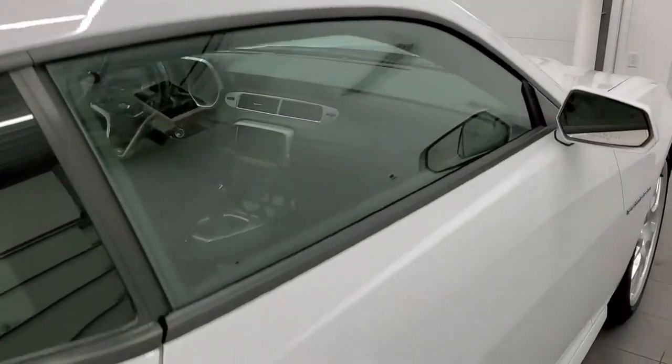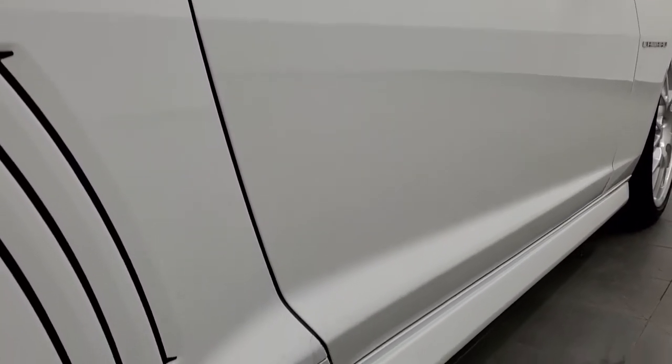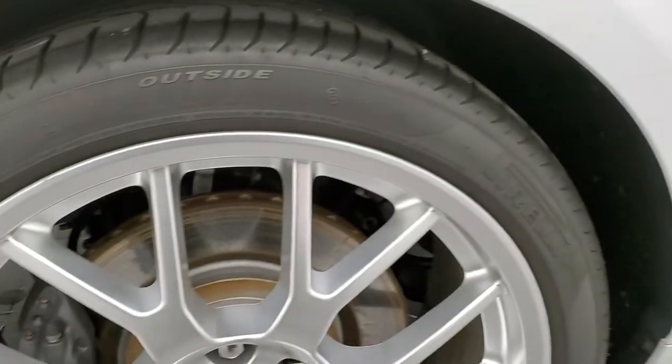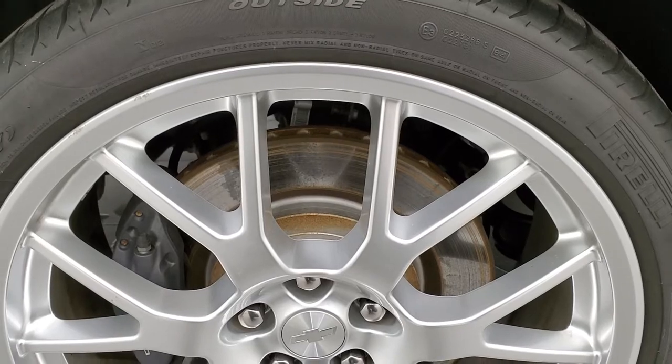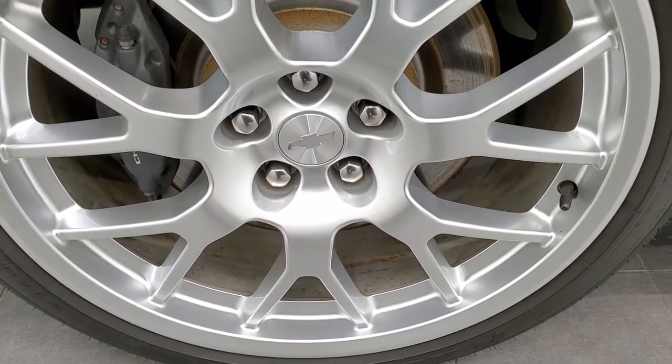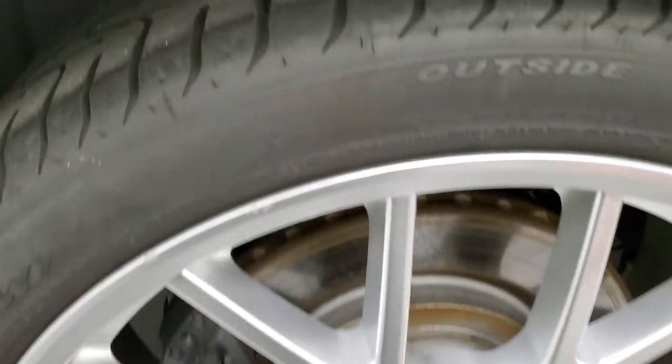That is why we offer the Summit Auto Fast Pass option in the upper right-hand part of your screen — a link right to our website where you can apply for financing, get pre-approved, see a payment quote, and even appraise a trade, all from the comfort of your own home. So when you get here, all you have to do is drive the car.